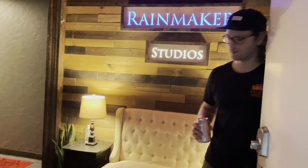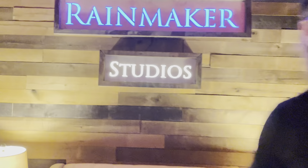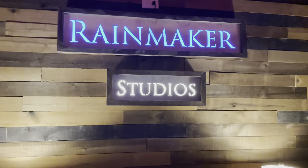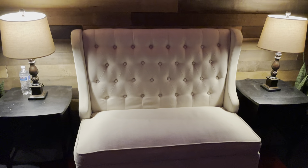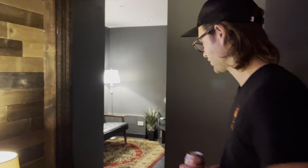We're here at Rainmaker Studios. Luke Basil, studio engineer manager, welcomes us in. We're right in the entrance — there it is, Rainmaker Studios. You can have a seat if you're waiting for your act to finish up. Let's show us around here, Luke.